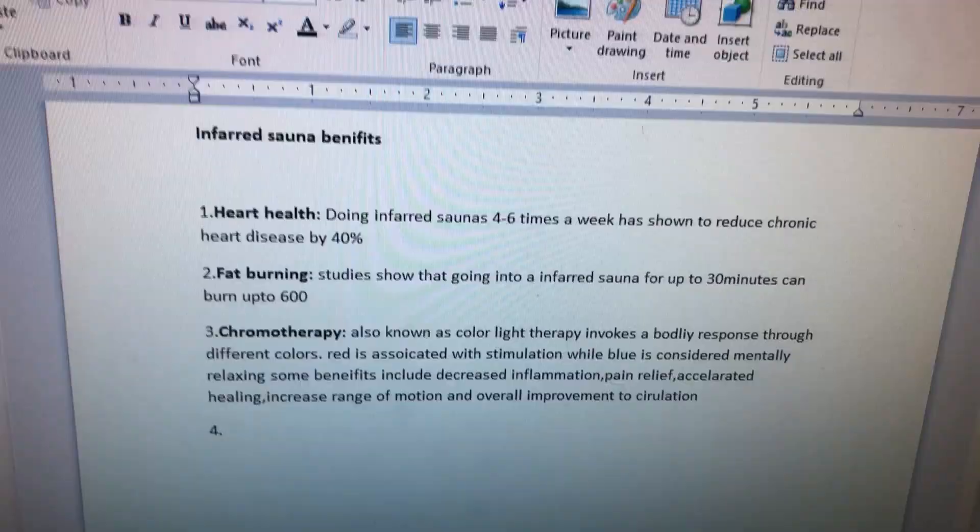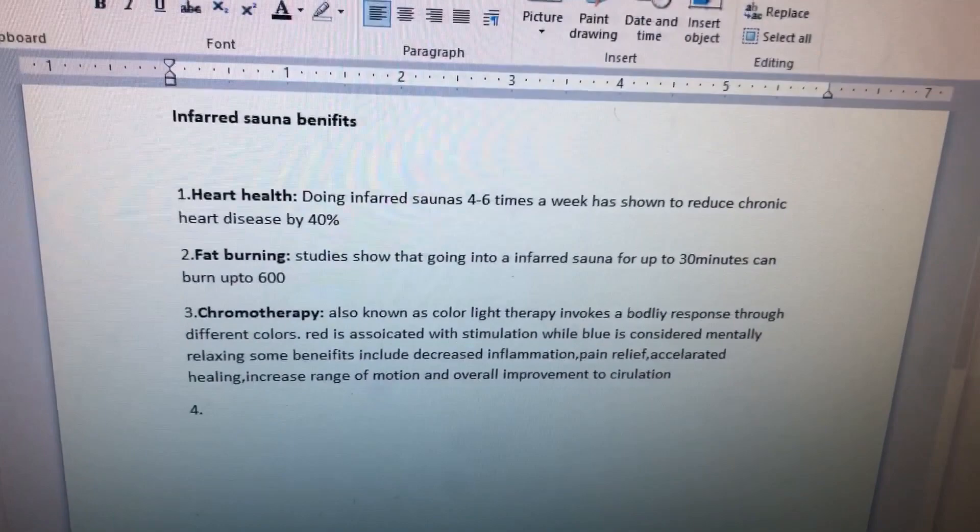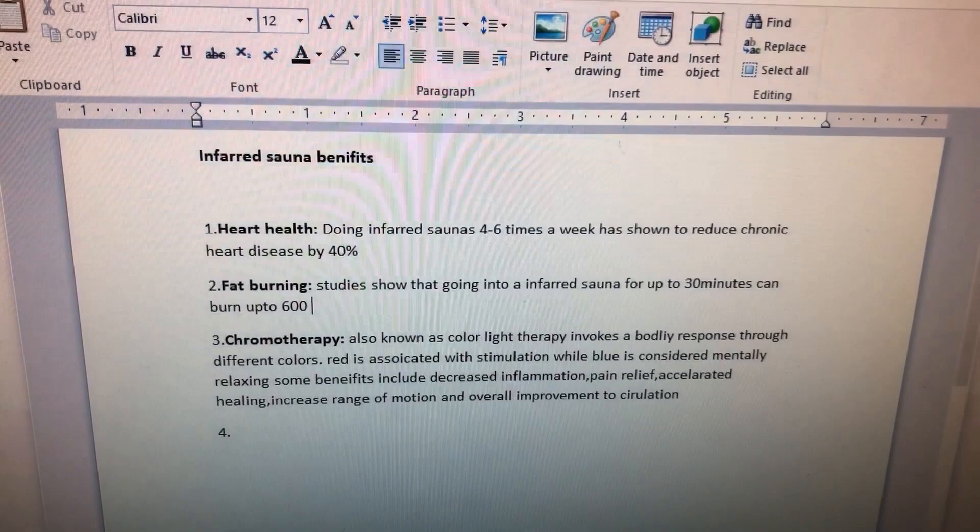Younger-looking skin — the red is a bodily invigorating color, they call it the great strengthener. Blue is a great relaxer. Check out the chart online. And here are some quick facts from the computer: doing infrared sauna four to six times a week has shown reduced chronic heart disease by 40%. For fat burning, 30 minutes can burn up to 600 calories on the highest setting and 200 on the lowest.